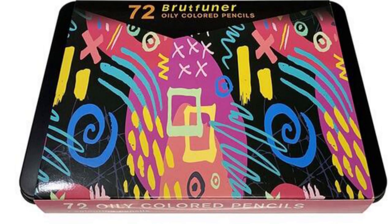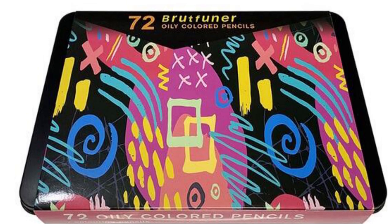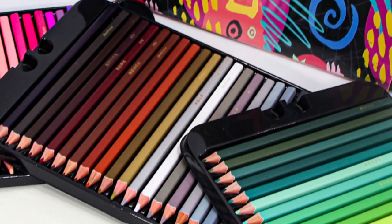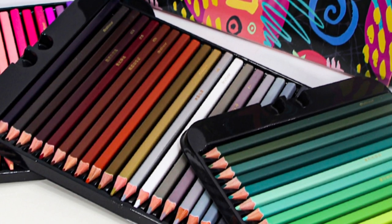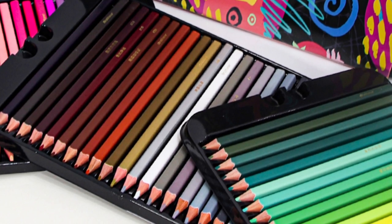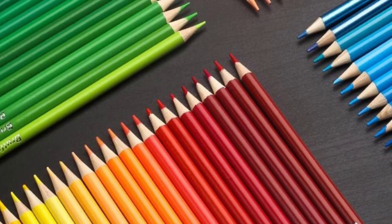Last in the budget-friendly colored pencil category is Brutfunner, an oil-based brand that works great for fine detailed drawings. These pencils are also very smooth in their application to paper — no struggling needed to get out the amount of color you want. The cost for these pencils is $22 for a set of 72.